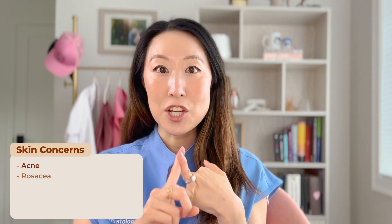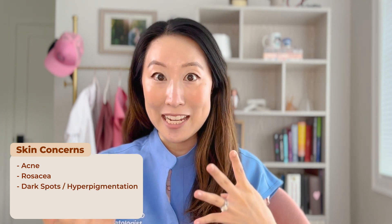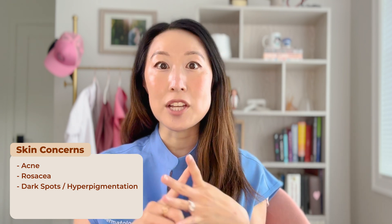Aside from knowing your skin type, another really important thing is to know what skin concerns you have. Instead of buying products that are viral on social media, you should really choose products that are tailored to your specific skin concern. Examples include acne, rosacea, dark spots or hyperpigmentation. Or if you're noticing a lot of signs of aging, you can look for products that specifically target fine lines and wrinkles, or even think about things that will help with volume loss.